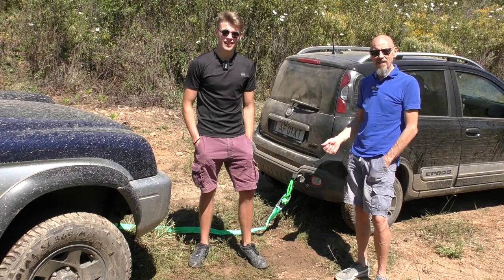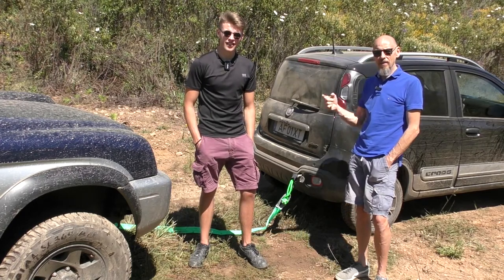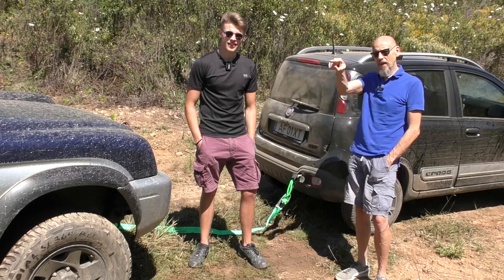Hello everyone, welcome to Ignition. Today we're going to see if my little Panda can pull his Mitsubishi out of that bog hole.